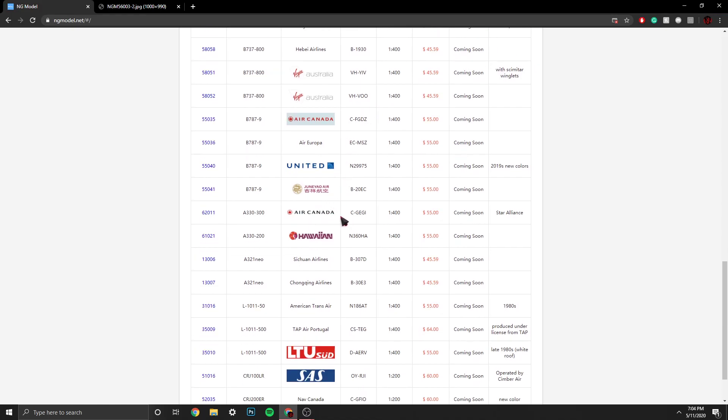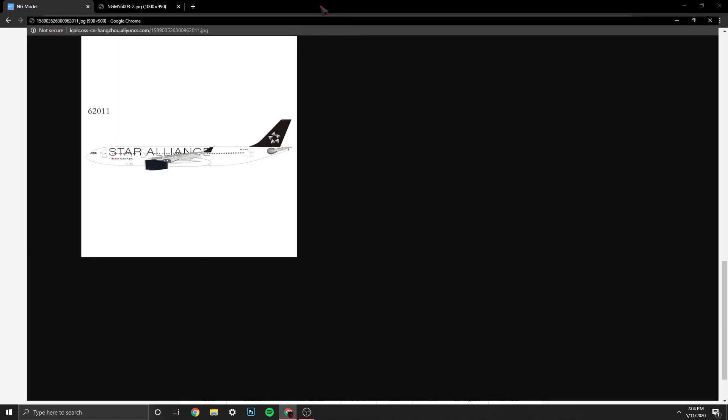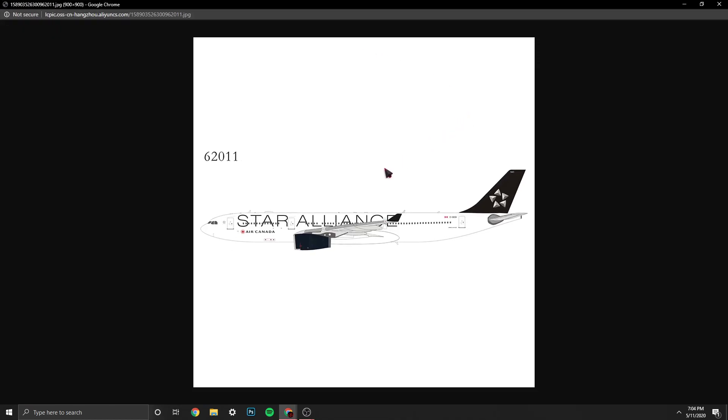Then we have the Air Canada A330, registration CG-EGI, Star Alliance livery. Very nice. I think Star Alliance should have kept their engines black as their special touch, but yeah — that's awesome.